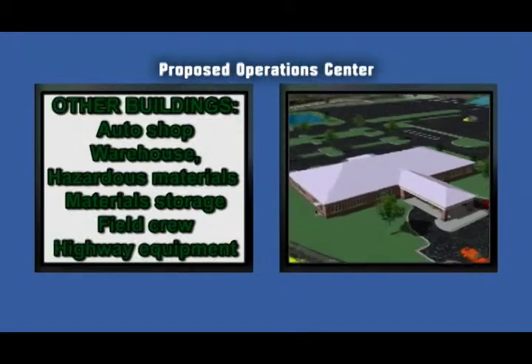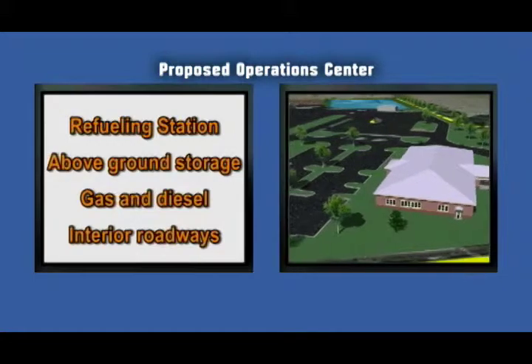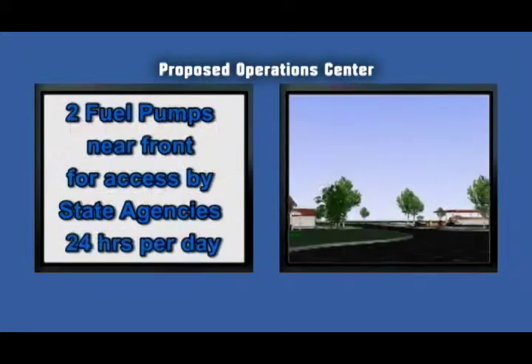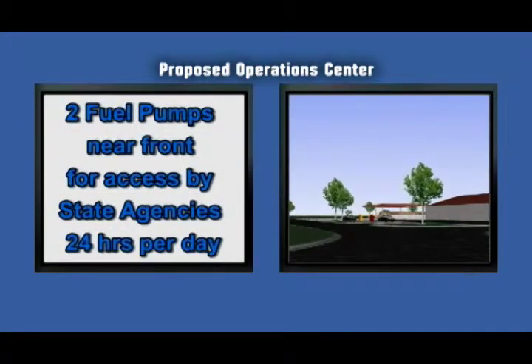the Operations Center will include a refueling station, above ground storage to hold gas and diesel, and an interior roadway system. It is proposed that the facility have eight pumps, four for gas and four for diesel.